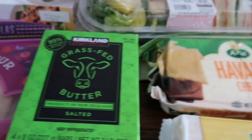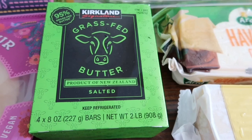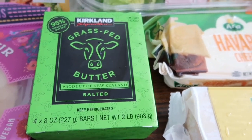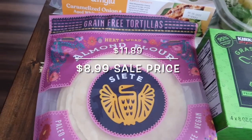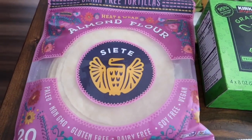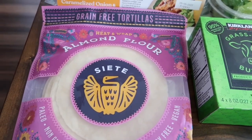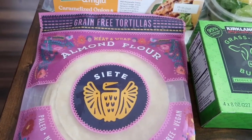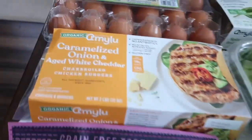We needed some butter, so we got the Kirkland grass-fed salted butter — comes with four bars, really great butter. The almond flour tortillas were on sale so I picked up one pack; I still have another in the freezer. These are great to keep in the freezer and defrost when you need them — it comes with 20 of them.